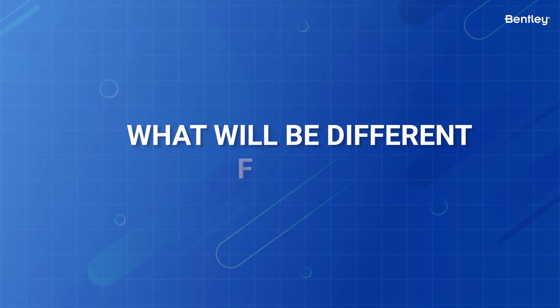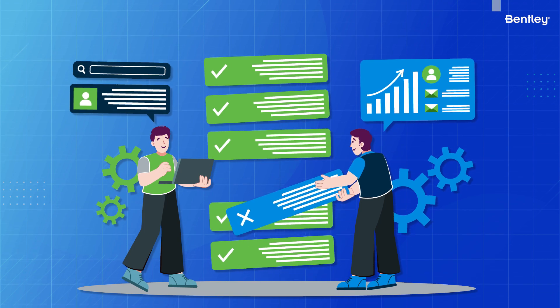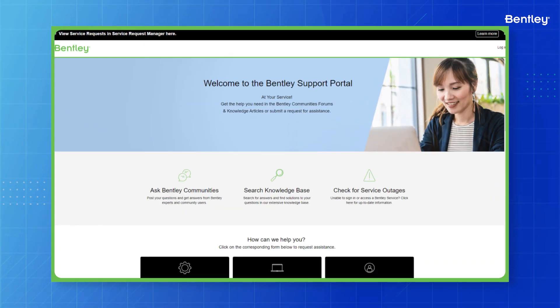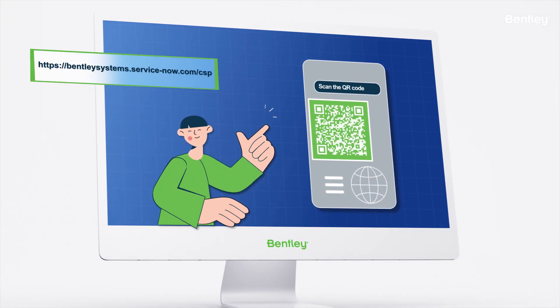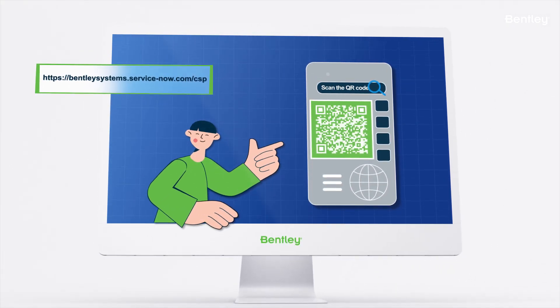What will be different for you? When requesting support, or what we now refer to as submitting a case, you'll be directed to a new URL for ServiceNow when accessing support via Connect Center or Bentley.com. Take a moment to open this QR code for the ServiceNow portal and bookmark it or access the bookmark.